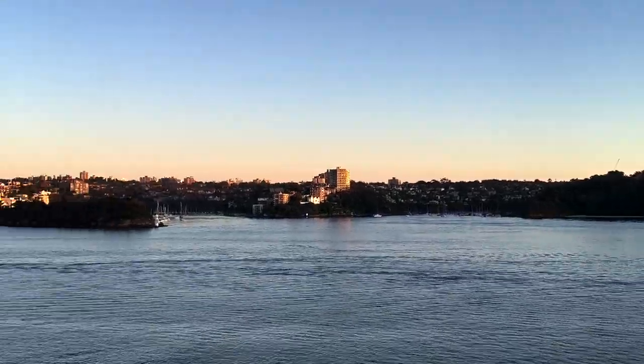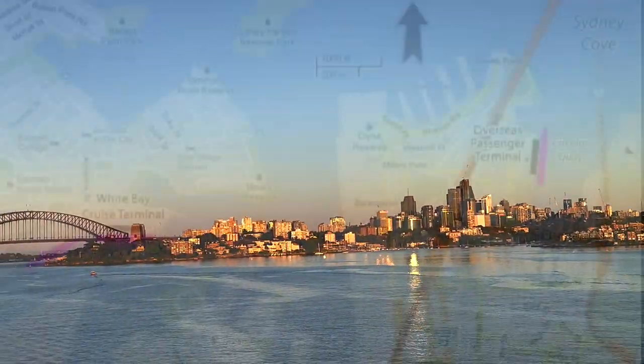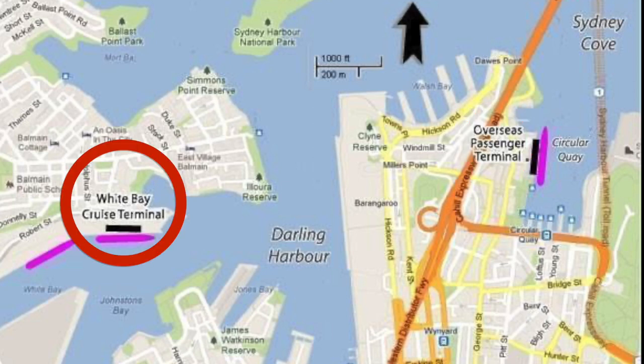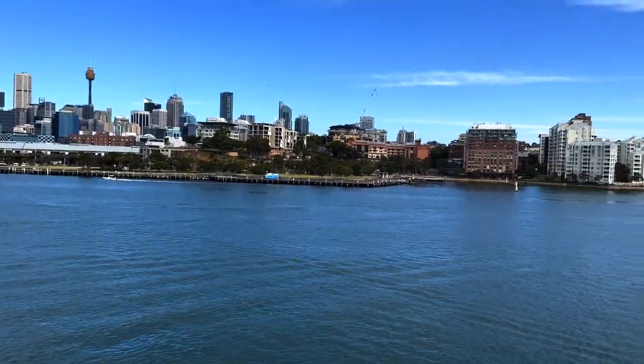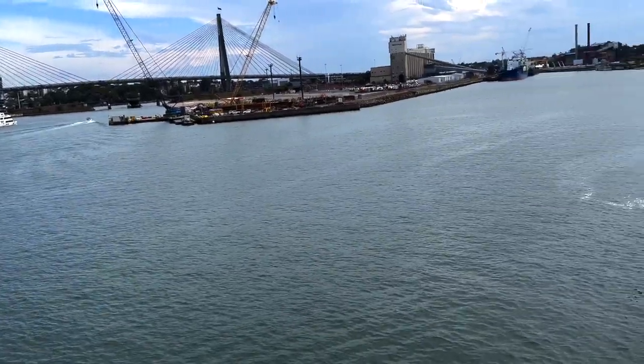As Sydney is a huge cruise ship harbour, there are two pretty distinct and very different cruise ship locations. You can be at the Overseas Passenger Terminal, which is right near Circular Quay, or you may be at the White Bay Terminal. That is a little further away — further inland, a little bit harder to get to, and a little bit further from some of the tourist places you might want to go.